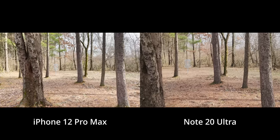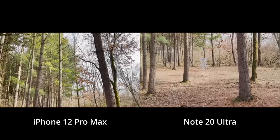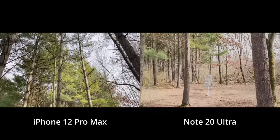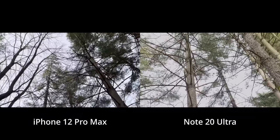Another thing that's really impressive is the new sensor shift stabilization on the iPhone. When I went to grab these wood shots, I actually brought my Osmo Mobile, but apparently I forgot to charge the battery, so I had to film everything handheld. And as you can see from this comparison clip, I think it's safe to say that the iPhone is definitely more stable than the Samsung's. It's not bad, but it's definitely better.